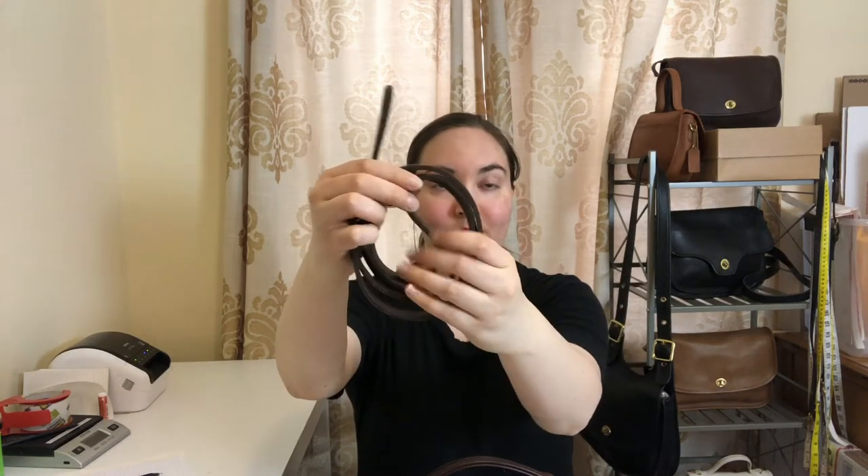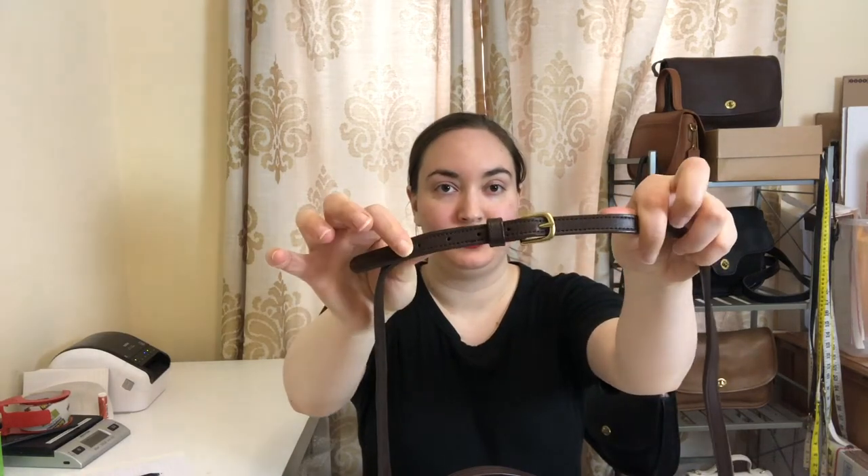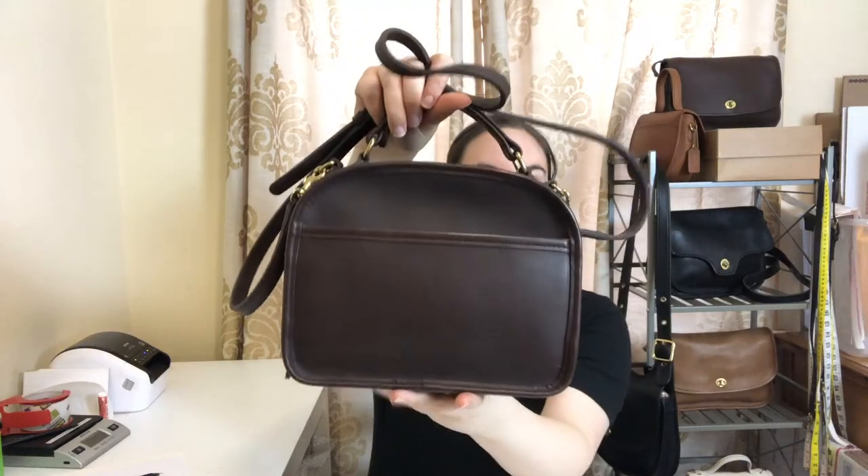Here's the strap — it's still nice and stiff, meaning it was likely barely used. I'll attach the straps so you can see what it looks like. It's got an adjustable strap.